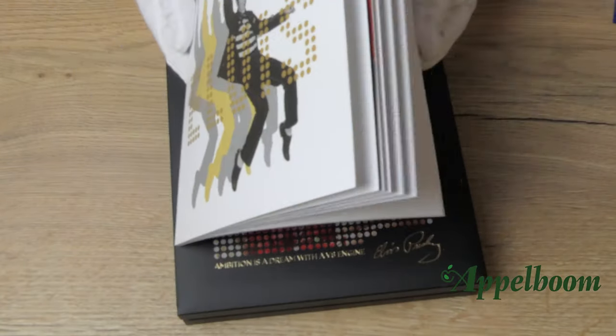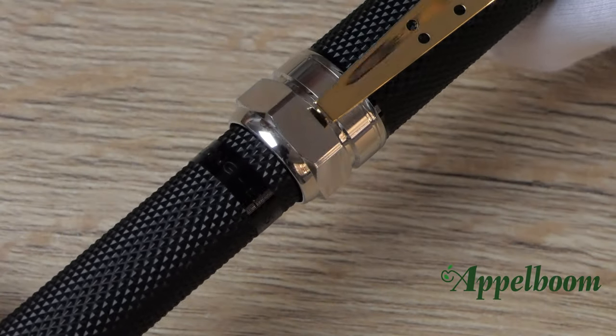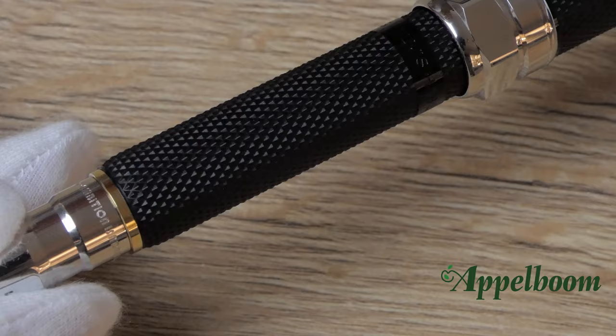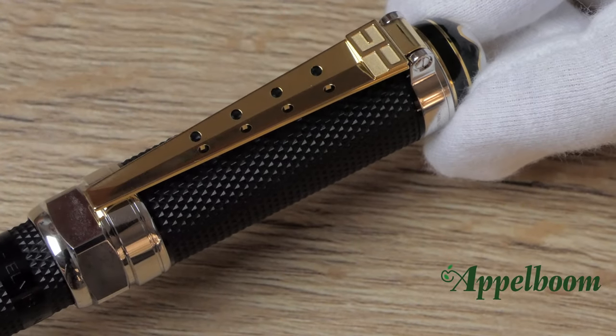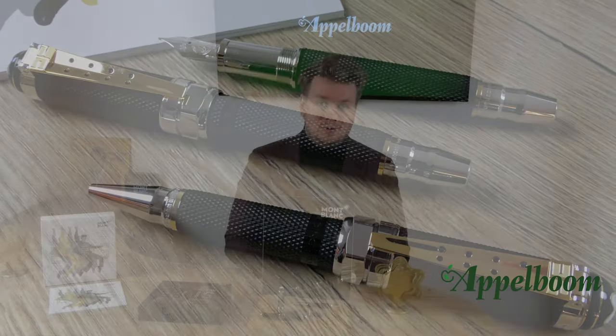Also inside the carton sleeve there is a booklet with information about the pen and the warranty certificate. The Elvis Presley pen is made from Mont Blanc's precious resin combined with platinum coated parts. The clip is coated with gold. The Elvis Presley special edition is available as a fountain pen, a ballpoint pen and a rollerball.